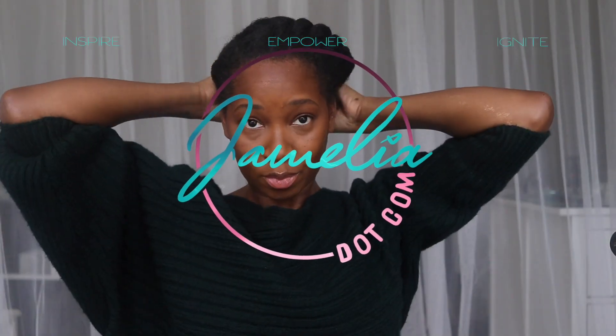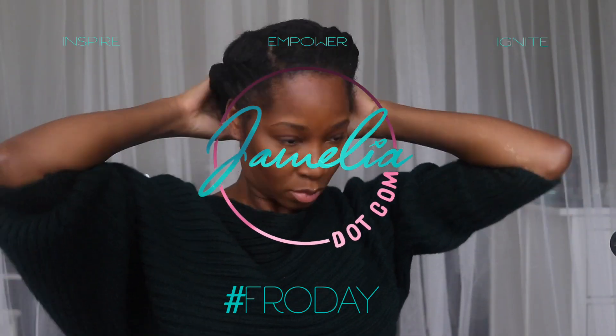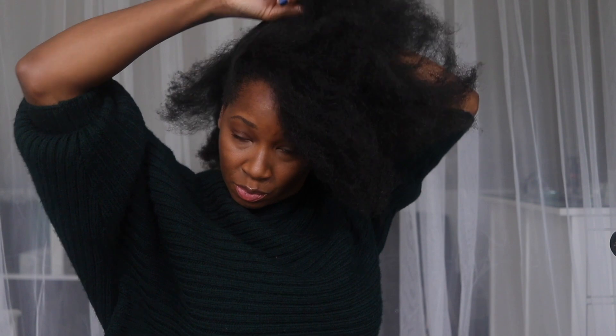Hello and welcome back to Jamelia.com — it's fro day! In this edition I'm going to show you a very simple style that I wore in my latest video. Here I'm just gently unraveling some very big twists. I spoke quite a lot about low manipulation and detangling in my last fro day video — if you didn't see that, check it out. As you can see, I'm making a parting with my fingers. It doesn't need to be perfect at all since it won't be seen.